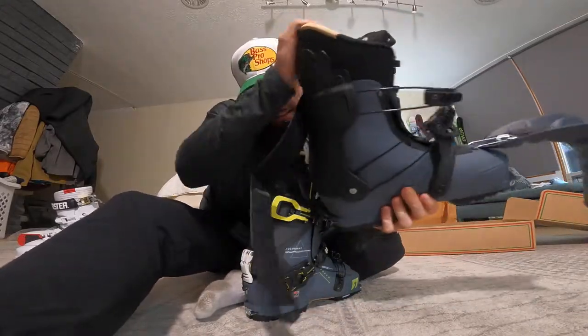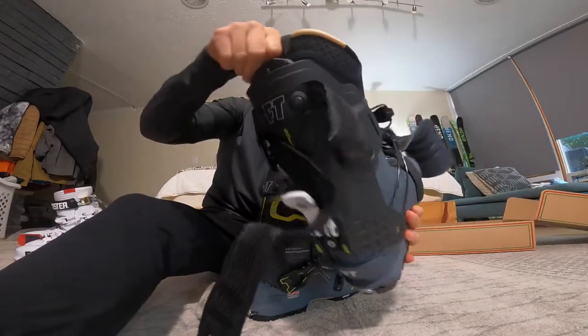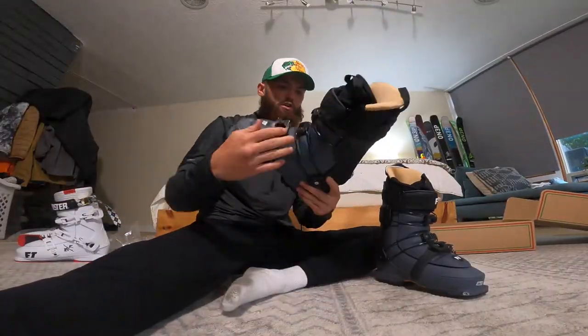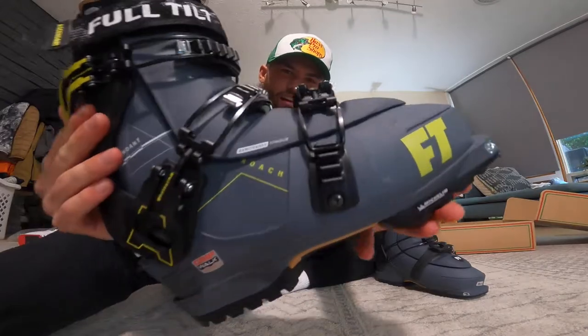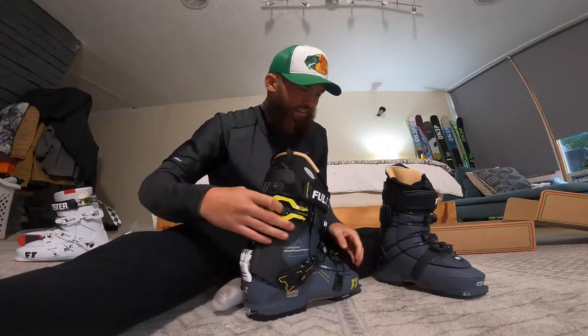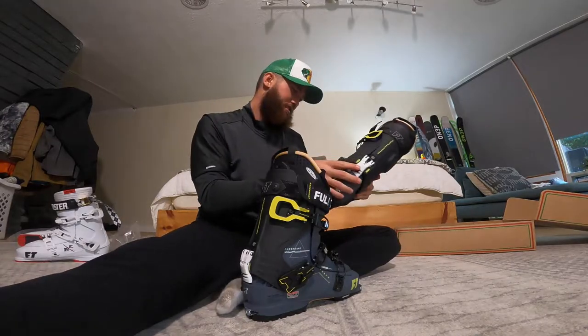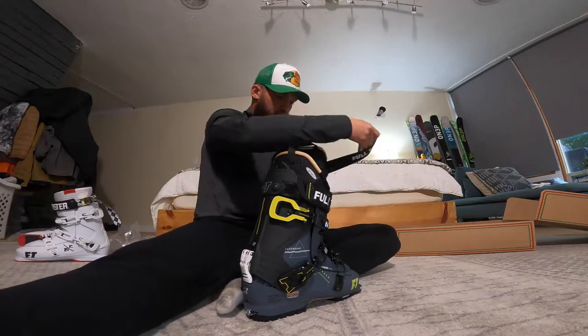So you can walk like a normal person — I heard it makes dancing a little easier, but I'm not sure. I'm freaking stoked. We've got to throw these on. They actually look less gray than they do in the picture, if I'm being honest. I don't know if you can really tell on the camera. Here's the left boot — that's fire though.